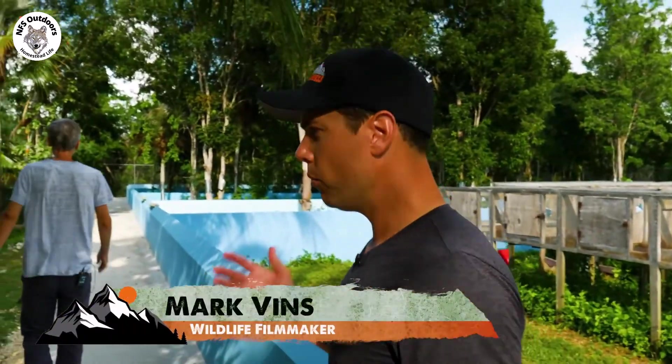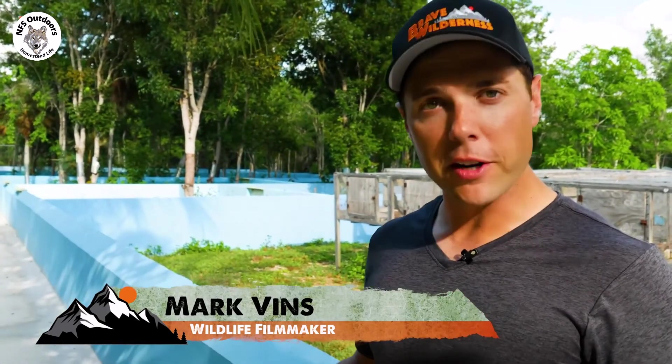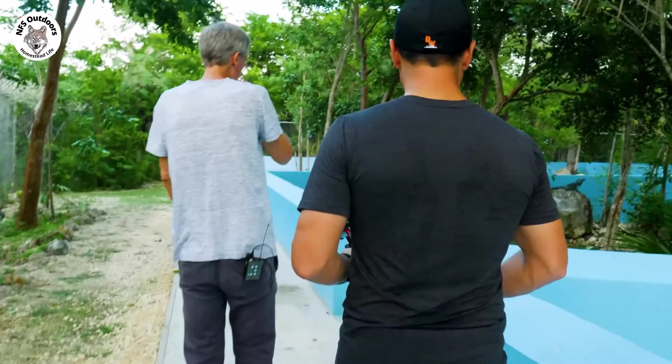Right now we're trying to find one of the resident blue iguanas that's habituated to humans. His name is Peter — apparently he's big and friendly and a great ambassador for his species. So we're trying to get close to Peter, get the GoPro and cameras up close so you can see why this is such a unique lizard species. Fred, you want to lead the way?